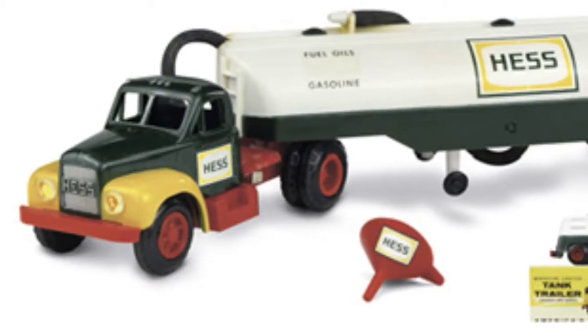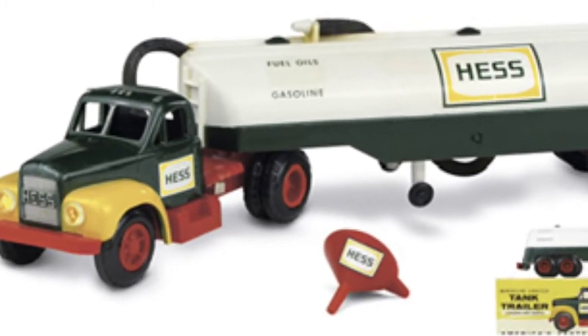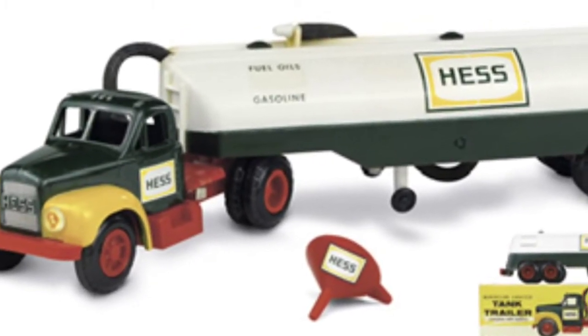The original Hess Toy Truck — if you're a fan like me, you should know what it is. It was the 1964 Hess tanker truck: a simple but classic-looking truck with a tanker on the back, a little hose, and a little funnel. This new truck is an updated version of it.